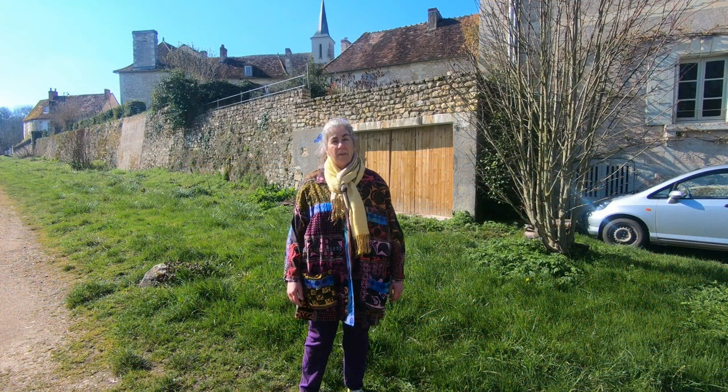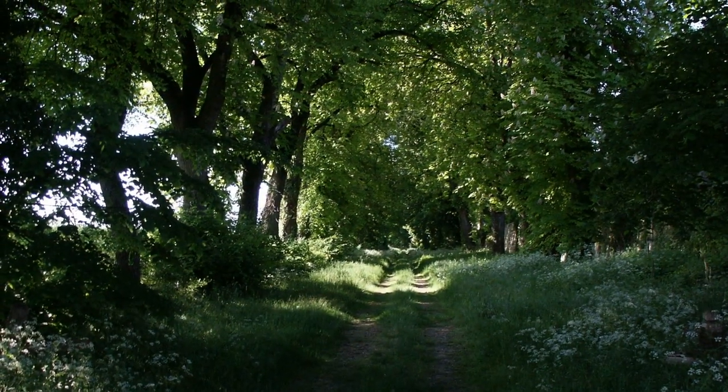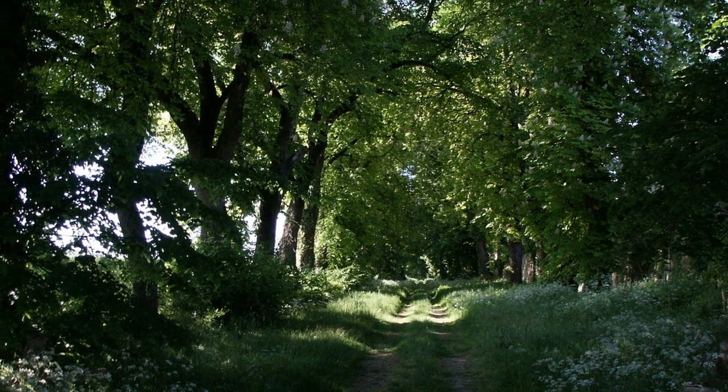An old driveway once lined with trees leads to the road to Châtellerault. It was only recently that the trees were felled after an outbreak of disease.